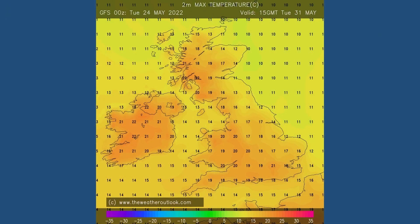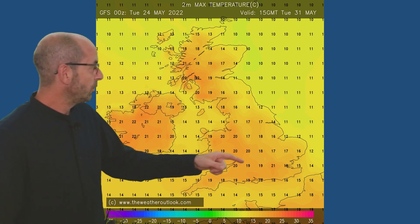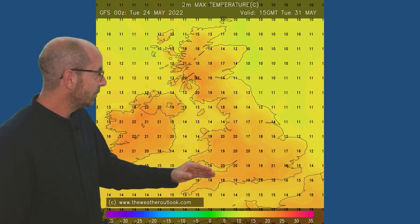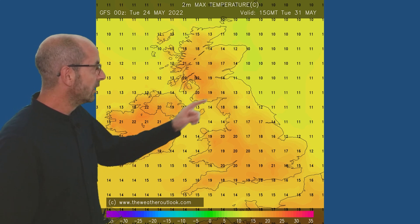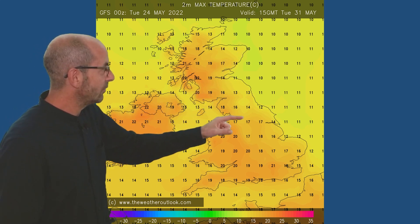And then finally, on Tuesday the 31st — at this point it's beyond the range of UKV, so just the GFS chart — 21 Celsius in the London area. It's notable to see the higher values in much of western Britain and Northern Ireland, with cooler conditions here in the northeast down to about 14 Celsius. That's because the GFS is forecasting winds coming from the northeast, so the air's crossing the North Sea and bringing cooler temperatures to eastern parts of the UK, warming up as you head further west.